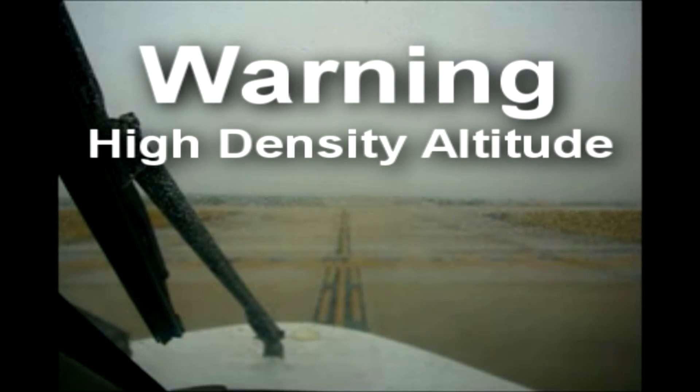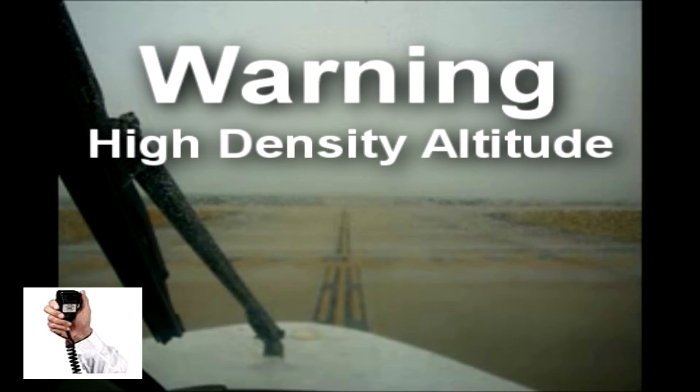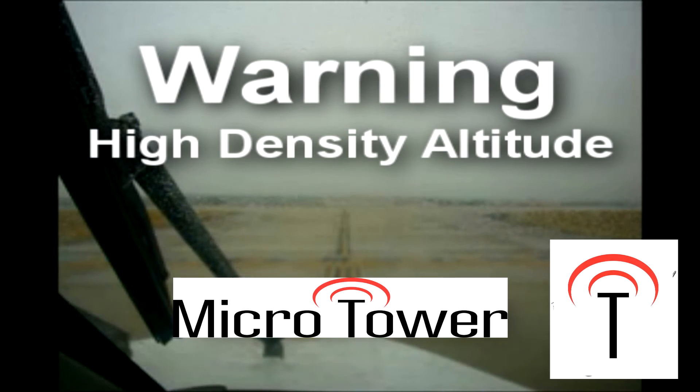When high temperature or high altitude significantly affect aircraft takeoff performance, Microtower adds a warning of density altitude to the pre-takeoff radio check, when time on frequency permits. [Demo plays density altitude warning echo]. This is a real life-saver, especially at high-altitude airports where most density altitude accidents occur.